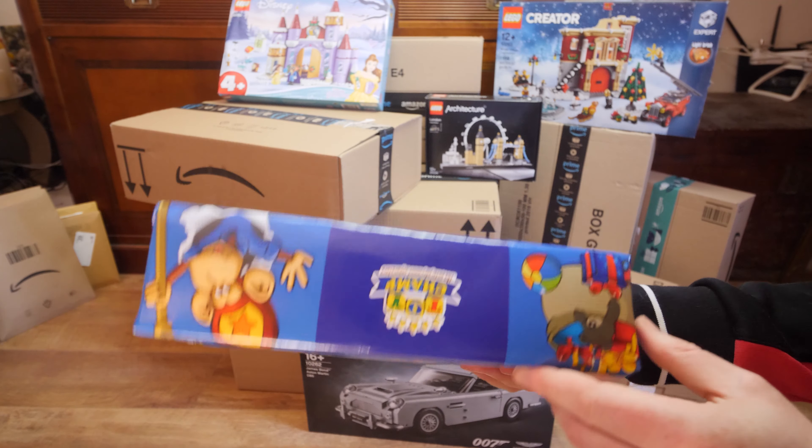Next is the Lego Avengers Advent Calendar, set 76196, for 30 euros.